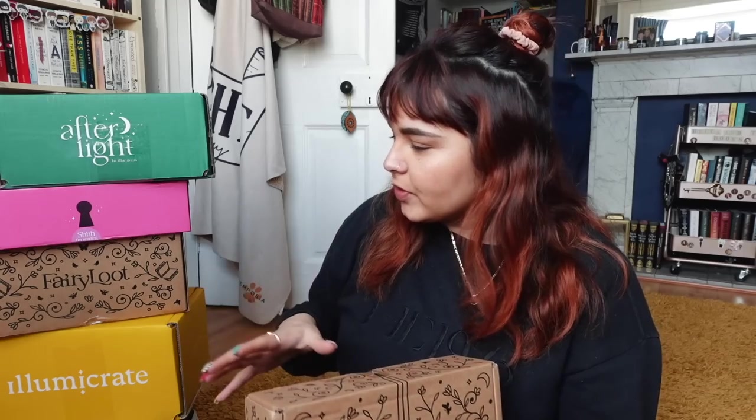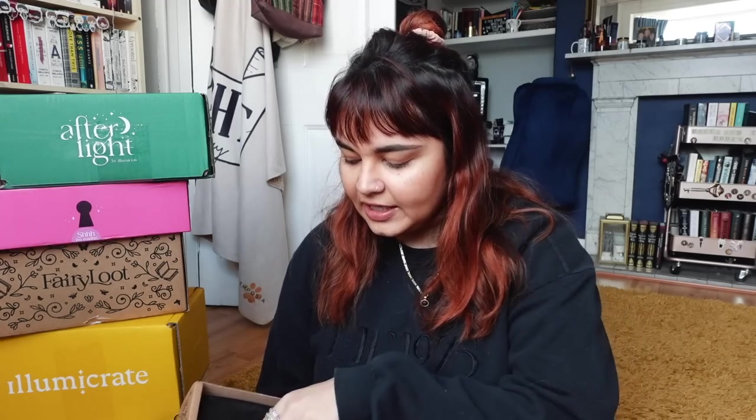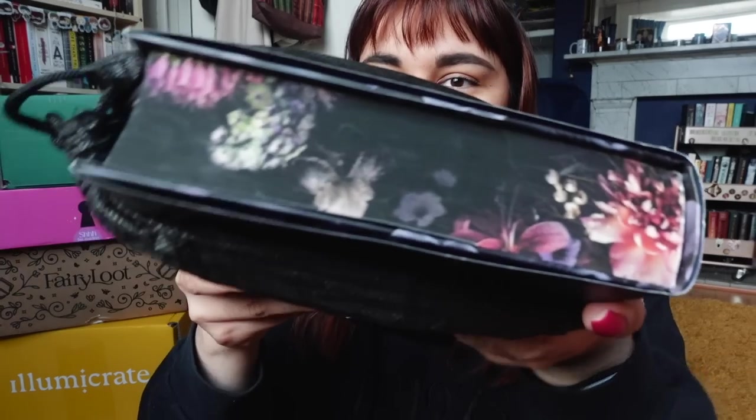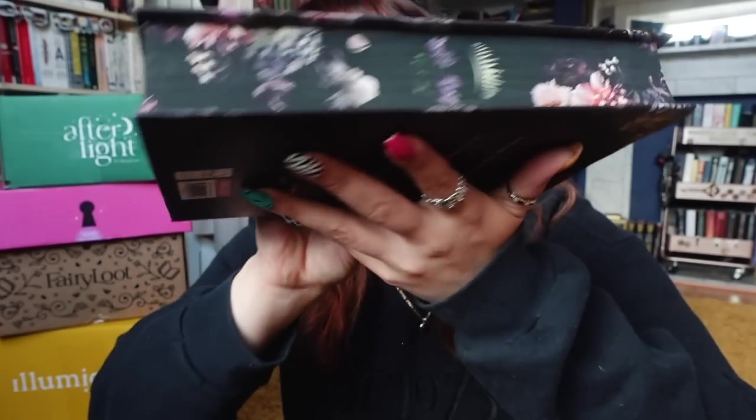Starting with the adult Fairyloot, I believe the prompt is Rotten Opulence. Straight from the colours I can tell the theme is something I'll really like — I've heard it's stunning and I know it is The Fox Glow King by Hannah Witton. I knew from the theme those edges were going to be gorgeous. These floral edges are absolutely beautiful. I really, really love them even if I'm not entirely obsessed with the cover itself.